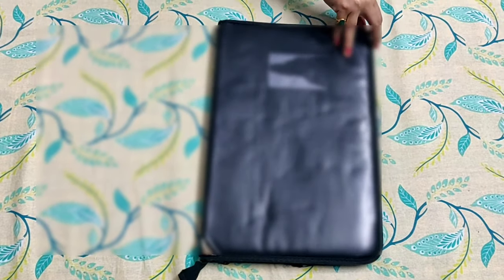This is my important document folder. All my official paperwork — certificates, paper validity, etc. — are all in here.